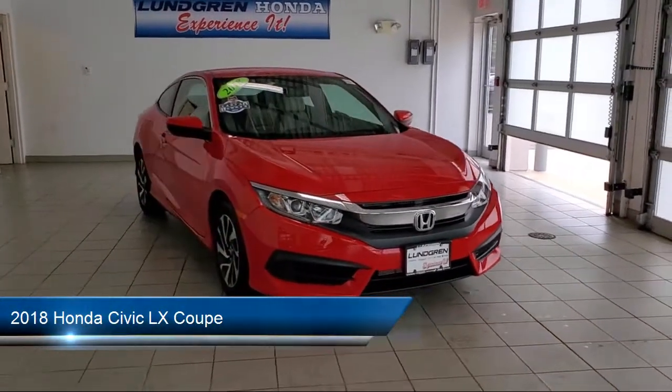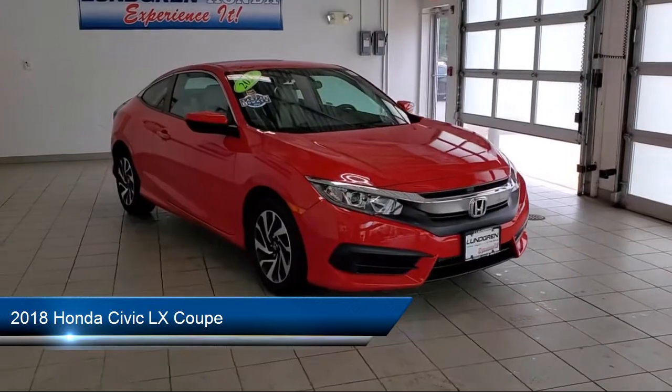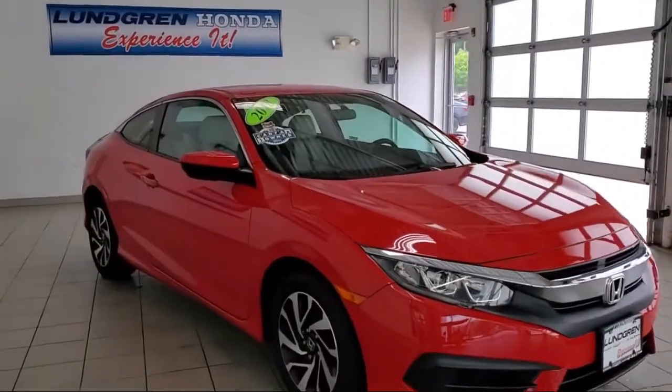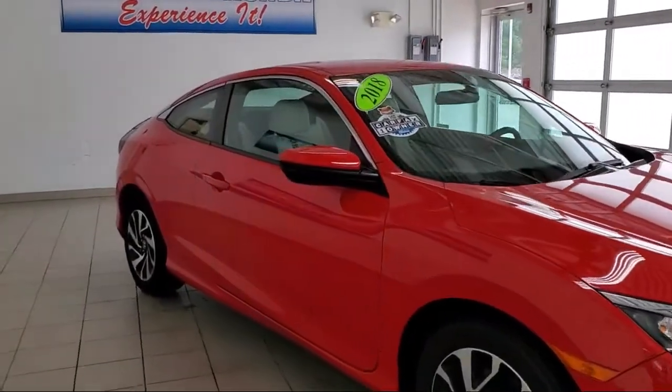It comes equipped with alloy wheels, keyless entry, rear view camera, steering wheel controls, split fold down rear seat, and fully automatic headlights.